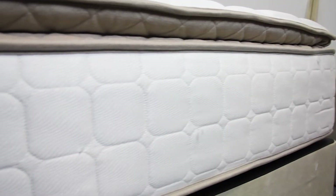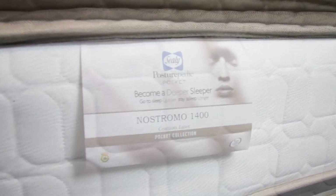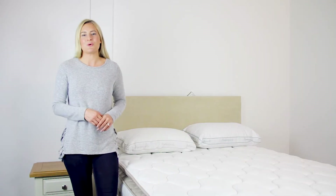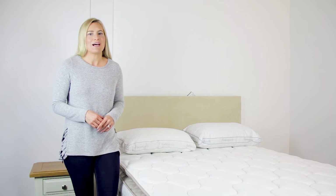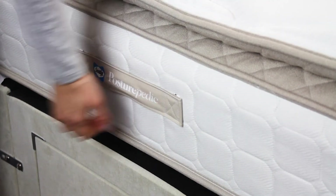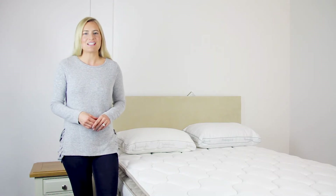The Sealy Nostromo 1400 comes with a five-year warranty and has won the Which? Best Buy award. This is a no-turn mattress and has reinforced sidewalls for additional strength and comfort.